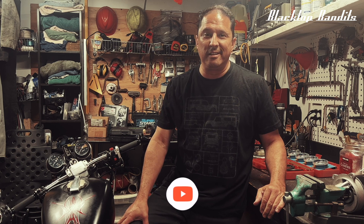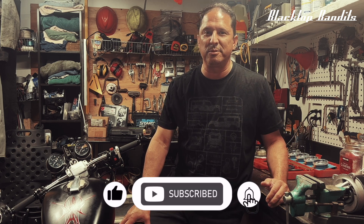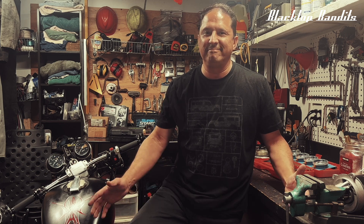So that's going to do it for this go-round. Thanks for tuning in. If you like what we're doing, like and subscribe, and I'll see you in the next one.